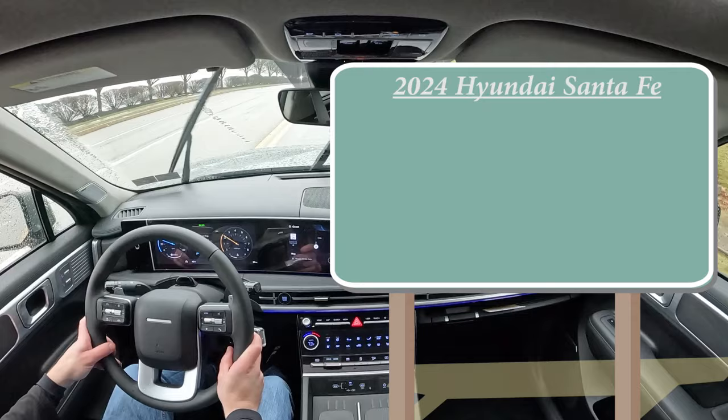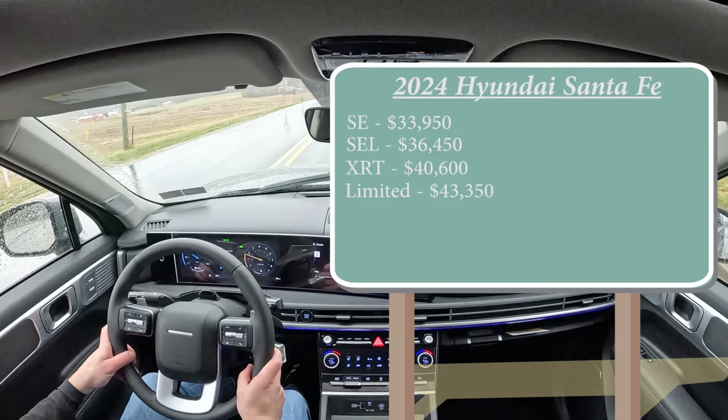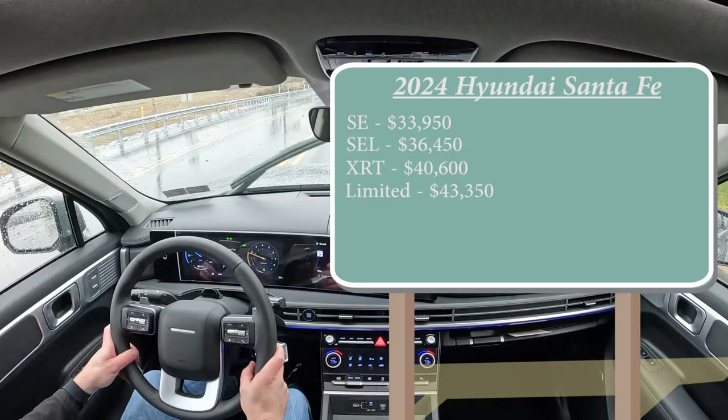In this video we'll be testing acceleration, braking, steering feel, ride quality, sound system, exhaust clip, and more. Starting with pricing: there are a few trim levels. The SE starts at $33,950, SEL at $36,450, XRT at $40,600, and the Limited — which we're in today — starting at $43,350. Those are front-wheel-drive prices; add $1,800 for all-wheel drive.